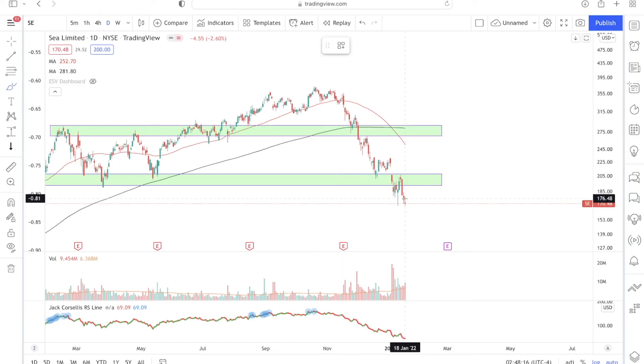Moving forward, what are the key price levels to watch for Sea Limited stock? An obvious key price level is around $206. If prices rally and manage to break above this $206 level and then find support back there, I would see further upside for Sea Limited. However, as you can see recently, price managed to rally back up into that level but then found resistance and declined subsequently — so $206 is definitely a key level to watch.